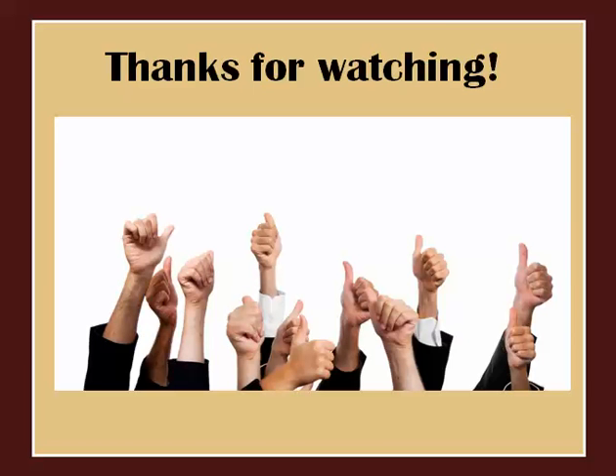If this video was useful to you, we'd appreciate a thumbs up below. If you'd like to see more videos like this one, be sure to subscribe to our channel. Thanks for watching.